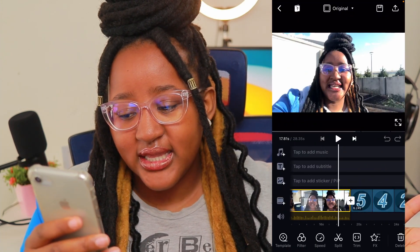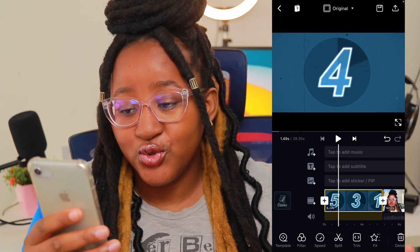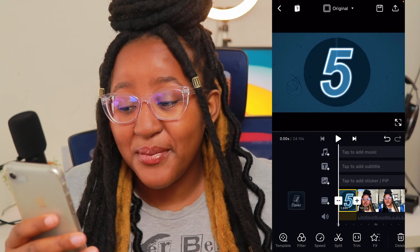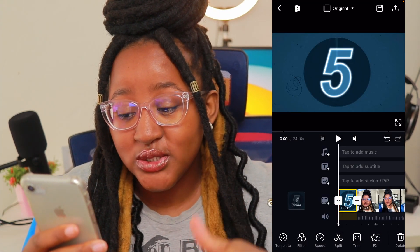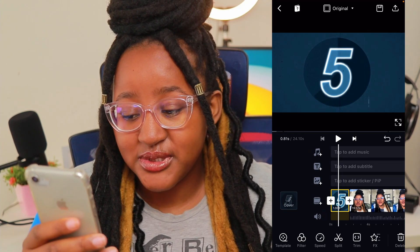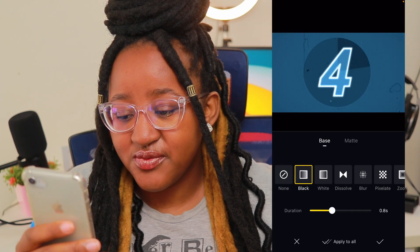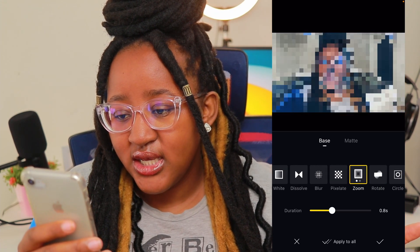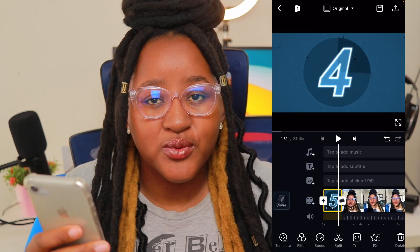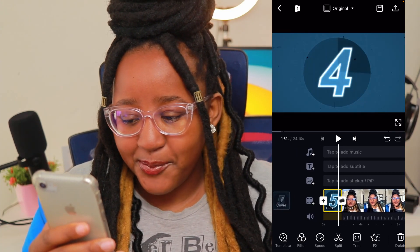I'm going to add the countdown — five, four, three, two — and you can literally drag it to the front and you're good to go. So before the video starts we can have a countdown, just for fun. What's really nice about this app is everything is stacked on top of each other, so you can add picture-in-picture. If you want to add transitions before the clip starts, press the plus button and you get options: black and white, dissolve, blur, pixelate, zoom in, rotate. That's how the video starts.